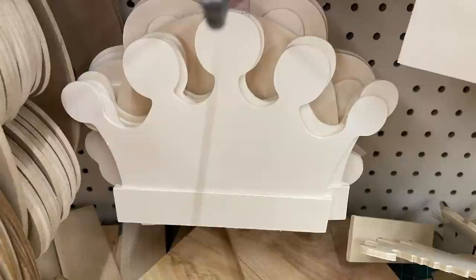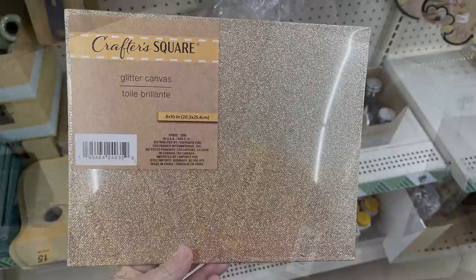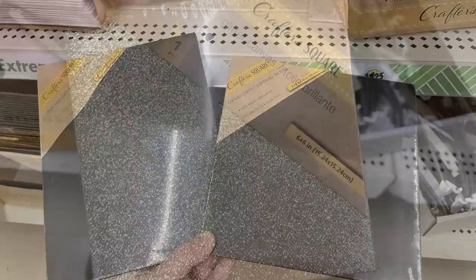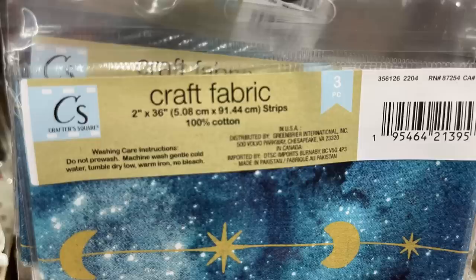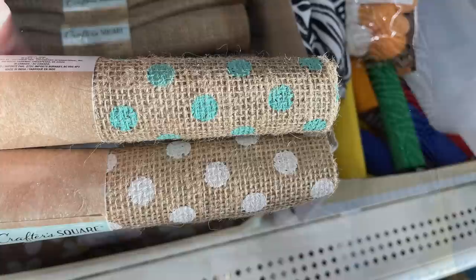There's a large paw print cutout, and Crafter Square glitter canvas in 8x10 gold, pink, and silver. They have stretched canvas on the 6x6 glitter size, and canvas boards in a black chalkboard finish. They've also got 2-inch by 36-inch fabric strips in three different designs — blue, pink with dream catchers and flowers, and burlap.